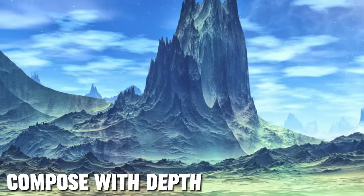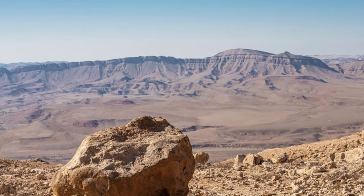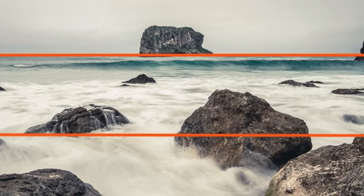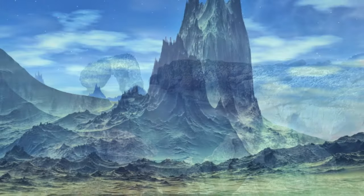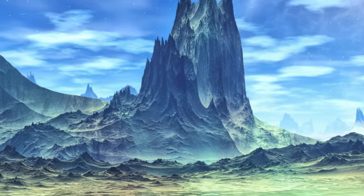To create depth in your landscape images, include elements in the foreground, middle ground, and background. This layering adds a sense of scale and dimension to your photos. By including a prominent subject in the foreground, you can draw the viewer's eye into the scene and lead them towards the main focal point.